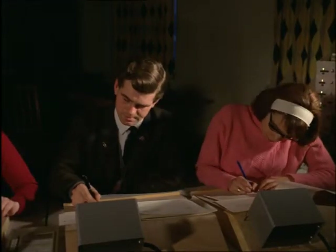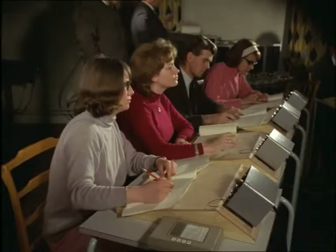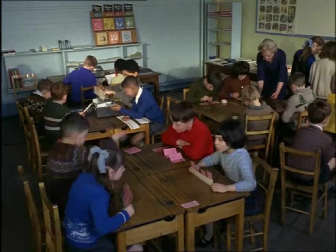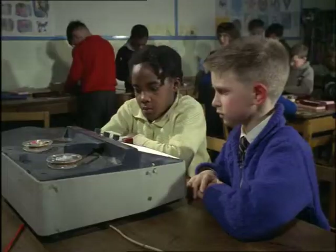Each student has a press-button panel on which lights indicate how they're doing — any errors, or even whether they're trying to cheat. Part of the college's experimental project goes on in some primary schools in the city and county of Leicester, among English and immigrant children.